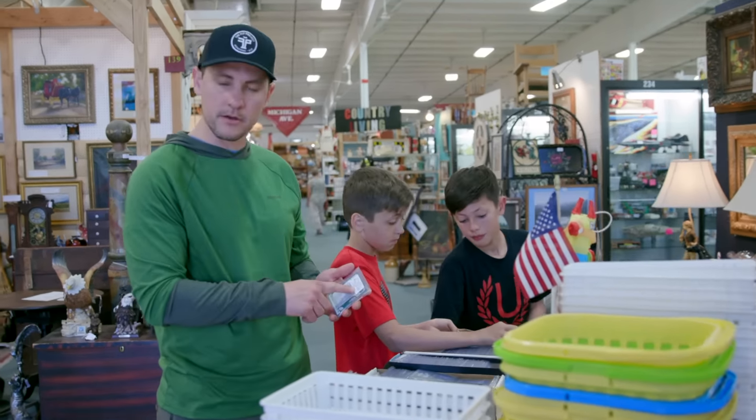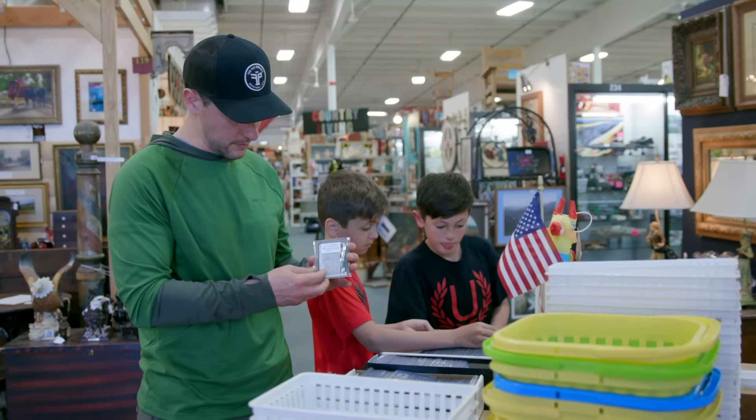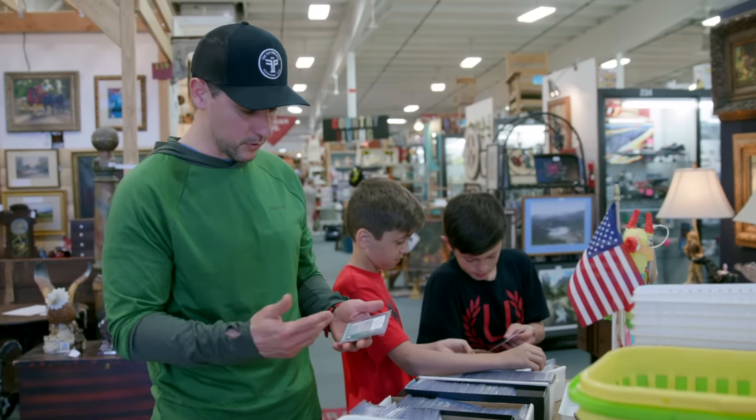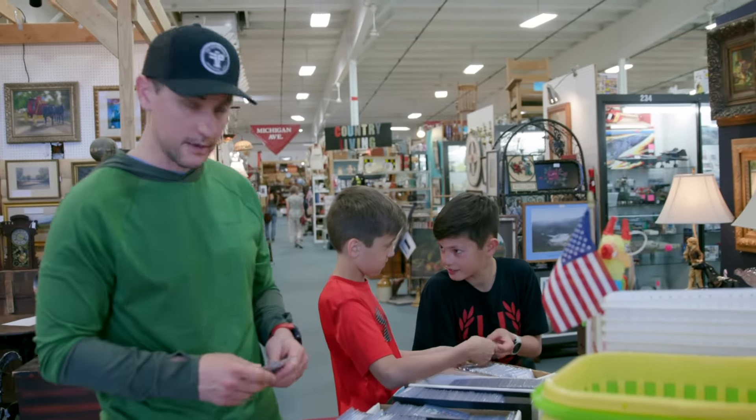Some of these guys will sell cards that are reprints, but this dealer in particular does a good job of letting you know. The cards on the back show it's a reprint — for anyone who sees cards enough, you know pretty quickly. It's important for the dealer to note it, and they do a good job of that here.